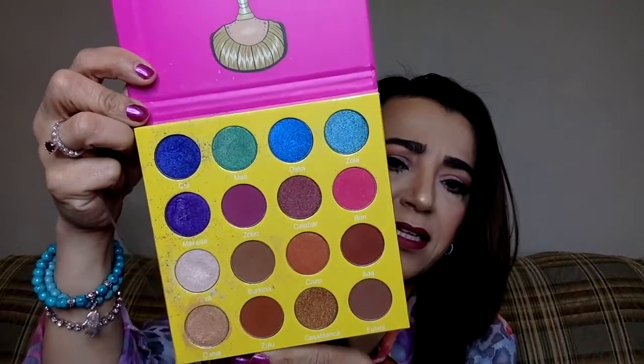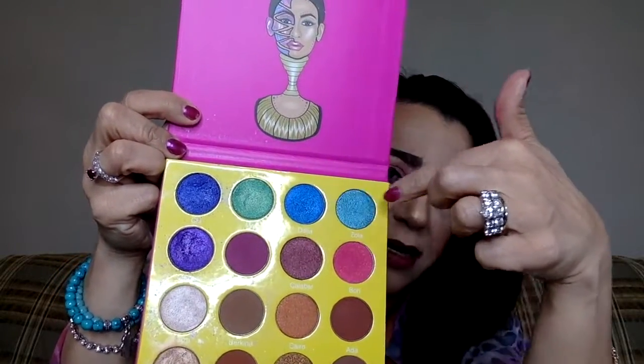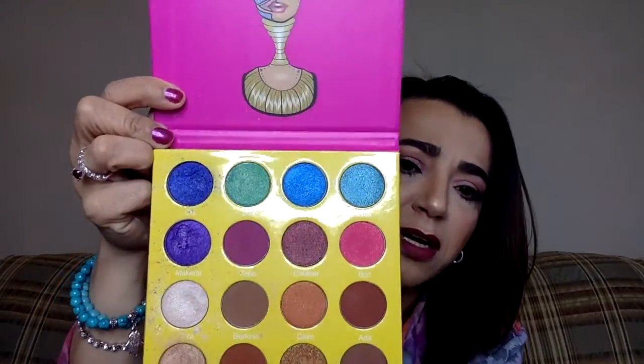So this is the Masquerade and this is the Masquerade Mini — I think they have two versions, the bigger size and the smaller size. And I adore this one too. Look at these colors — how gorgeous are these? Look at those blues up there! Oh my God, I love, love, love Juvia's Place. These have names like Mali, Dahlia, Zola, Cairo, Casablanca, Giza. I like how they name them after cities and pharaohs and stuff like that.